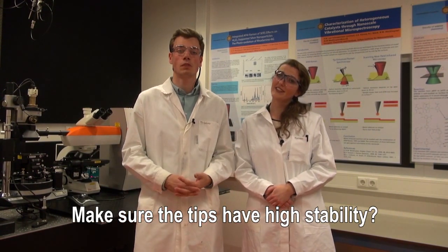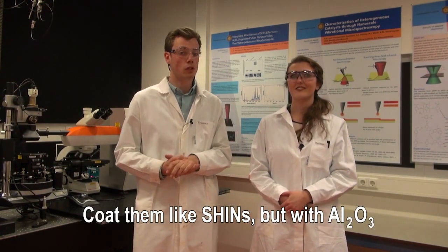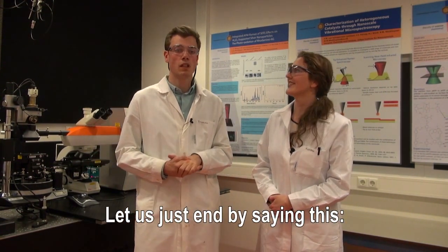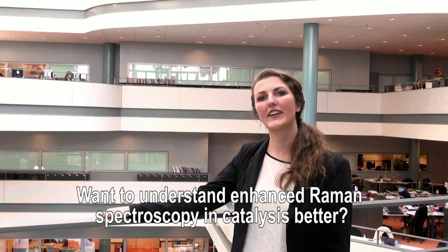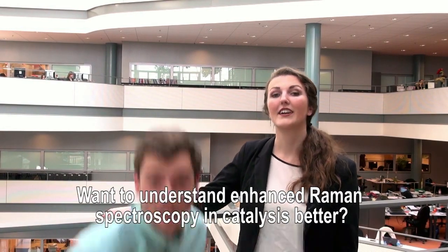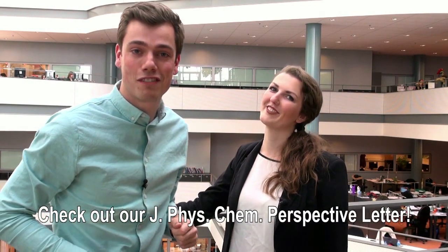Make sure the tips have high stability — coat them like SHINERS but with Al2O3. Let us just end by saying this: SHINERS and TERS have a bright future in catalysis. Want to understand enhanced Raman spectroscopy and catalysis better? Check out our JVSCAM perspective letter.